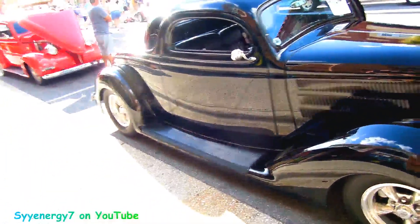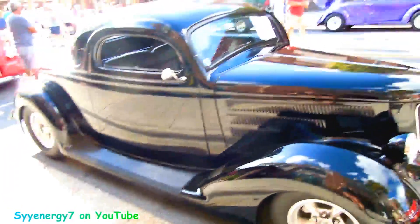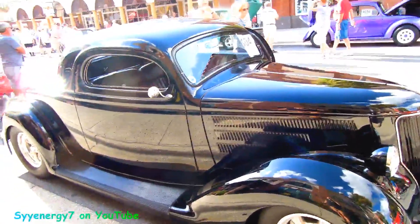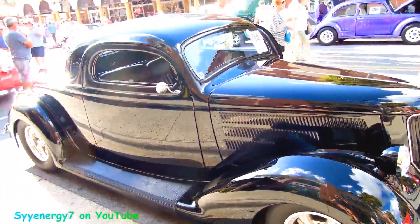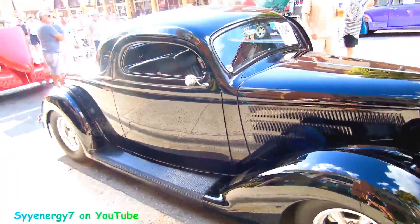It looks pretty bitchin' — like a copper bronze or something. Or maybe a flat black metallic. Then you can drive it, you know. That's my opinion.